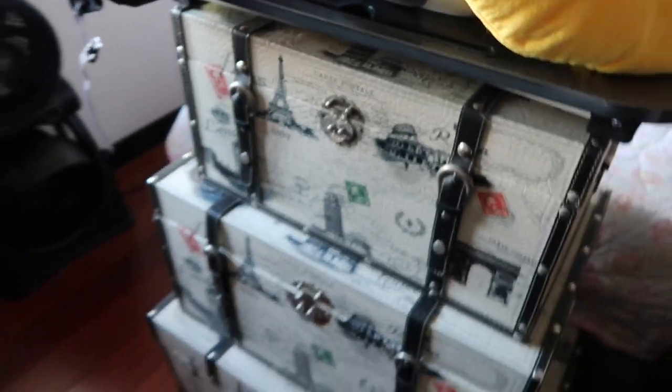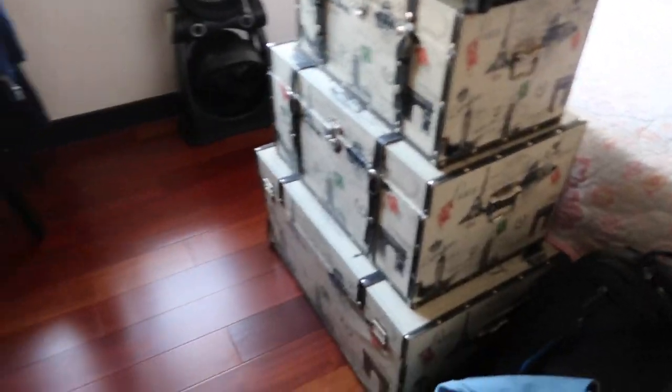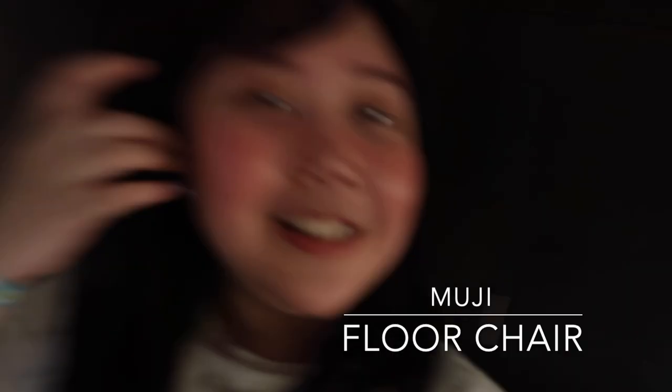And then I have these bunks — I think this was gifted to me way back. There's stuff inside it because I have so many things and I didn't want to put them in storage. And I have a small chair here where I put my bags.